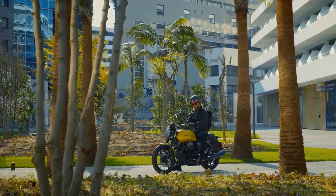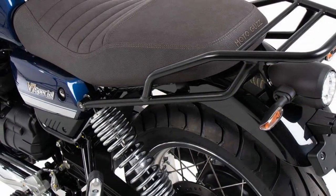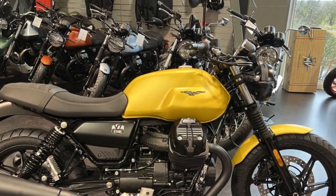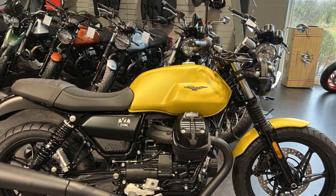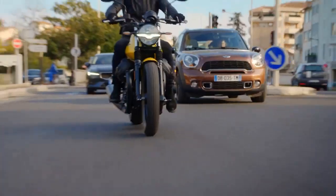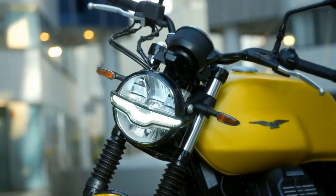Pros: 1. Timeless design — the V7 Stone boasts a classic, retro-inspired design that pays homage to Moto Guzzi's rich heritage, with aesthetics that are both timeless and eye-catching. 2. Distinctive engine character — the V-twin engine delivers a unique and engaging riding experience, with a torquey low-end power delivery that's perfect for urban riding and a distinctive Moto Guzzi exhaust note.